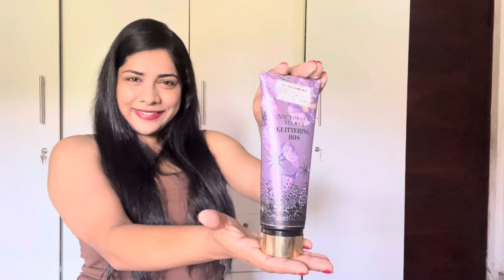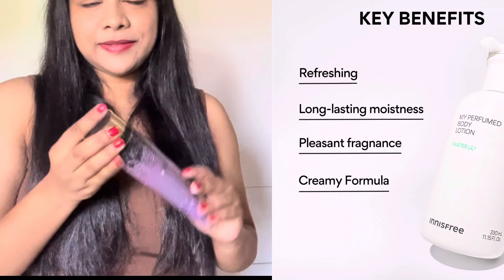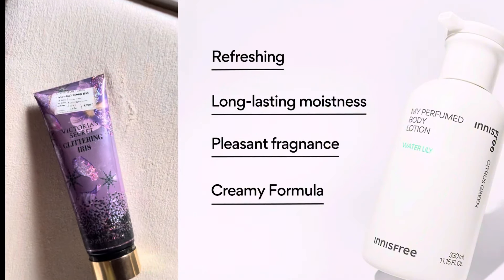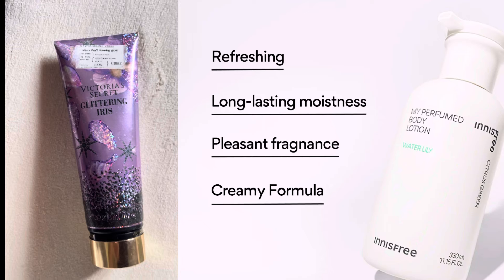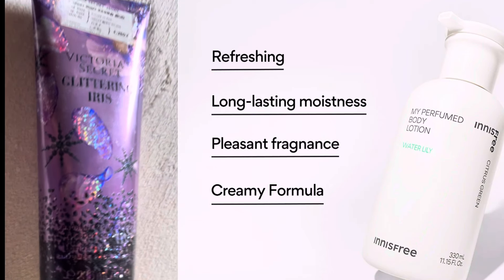Product number nine: Scented Body Lotion. Using a scented body lotion allows you to boost your self-confidence. You can use a perfumed body lotion for long-lasting freshness and a pleasant smell.